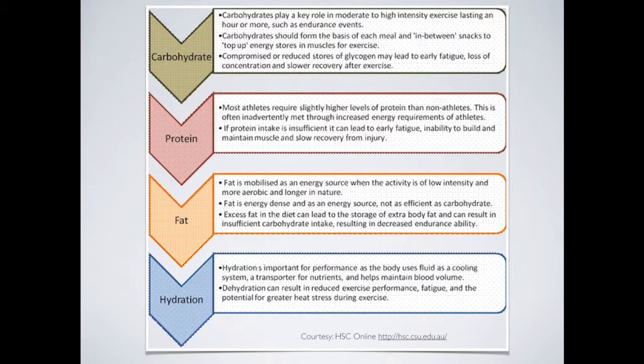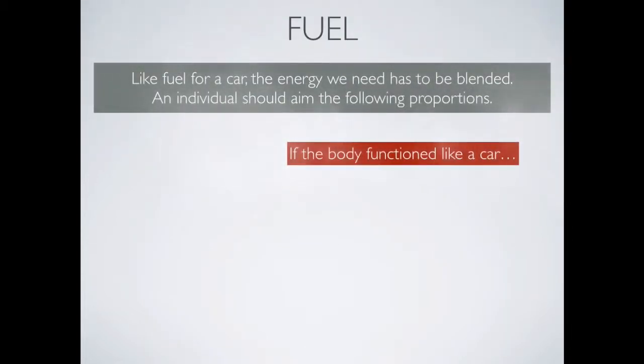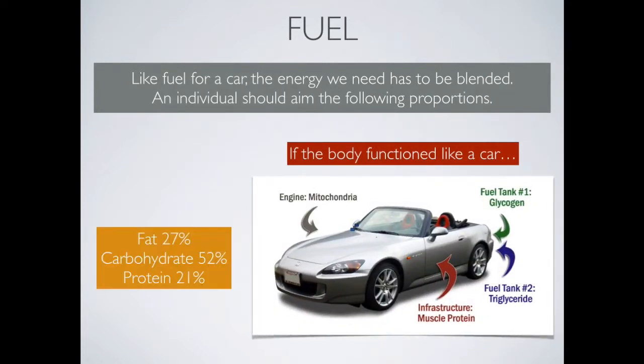Hydration is very important for cooling, transporting nutrients, maintaining blood volume, and avoiding dehydration. Thinking of fuel as an analogy to a car: cars need fuel and so does our body. Our body needs a blended type of fuel — fats, carbohydrates, and protein. The body uses glycogen initially as its fuel source, which comes from carbohydrate. Glycogen is the stored version of carbohydrate and is always used first, as it creates ATP easily and doesn't require much oxygen.